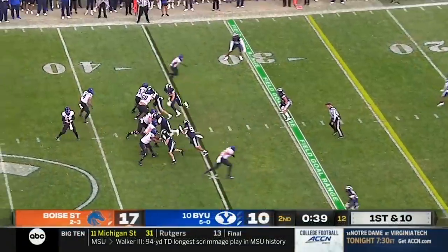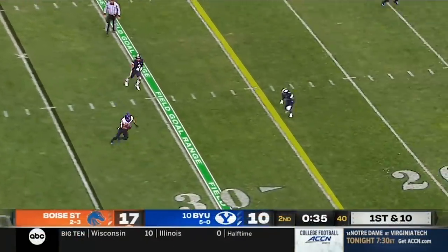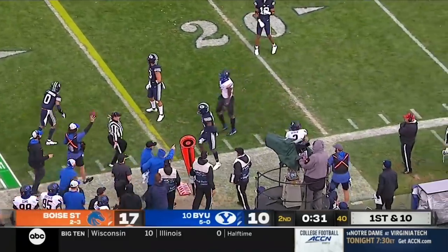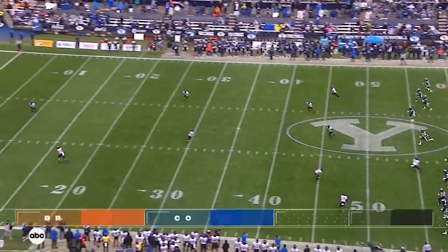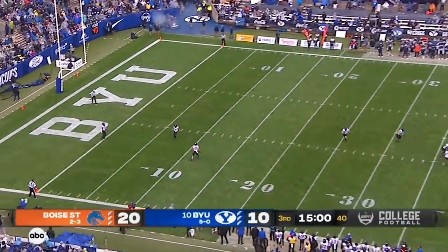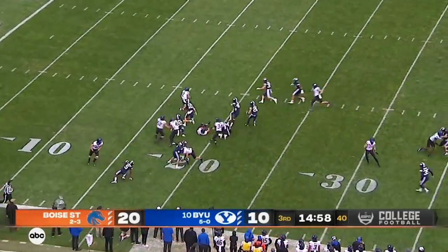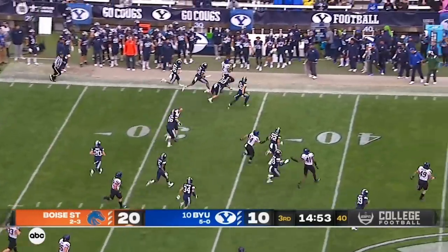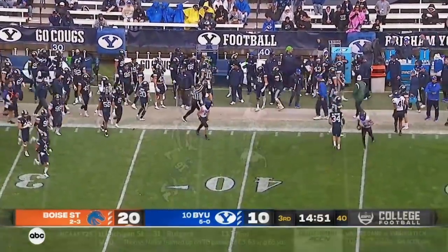Leading by seven. Bachmeier with time, a receiver comes free — it's Shakir, out of bounds at the 25. Here's Shakir trying to get the edge, he's got speed if he can get it. Past the 30 and out of bounds at the 35 — good return.